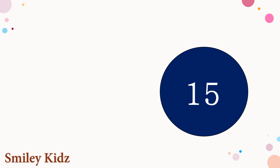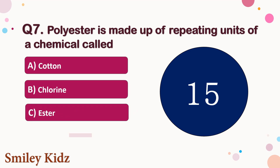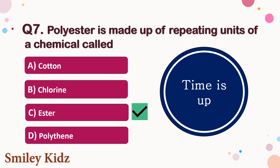Question number 7. Polyester is made up of repeating units of a chemical called — the options are A. Cotton, B. Chlorine, C. Ester, or D. Polythene. Your time starts now. Your time is up and the right answer is option C. Ester. Polyester is made up of repeating units of a chemical called Ester.